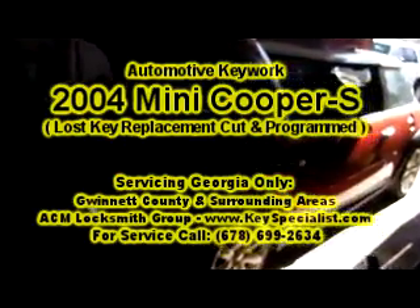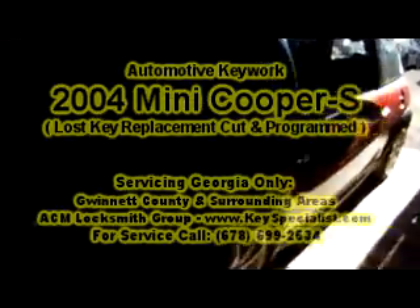Hi, here we have a 2004 Mini Cooper S. Basically a lost key situation. In a few minutes we can go ahead and make the key from scratch and do the special programming. We'll come back shortly.